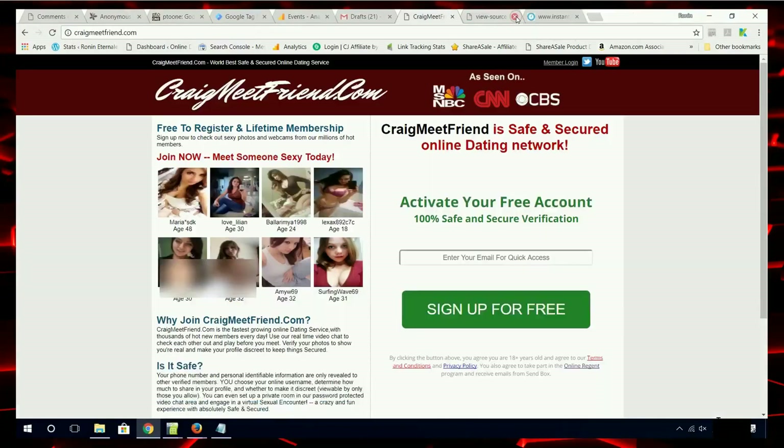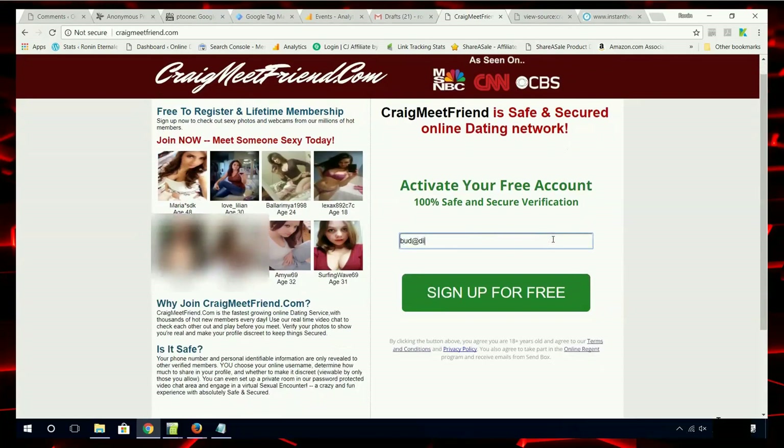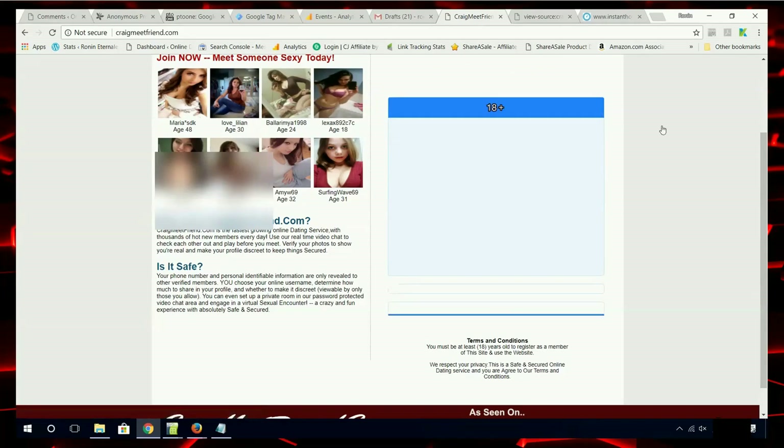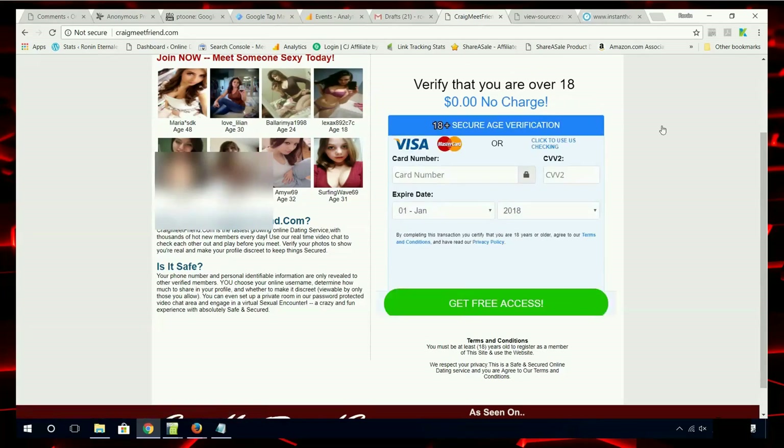What CraigmeatFriend is doing is hiding the fact that you are being transferred to another site. Before we look at it, let's first go through what a customer would see if they were signing up for CraigmeatFriend. Here we see the credit card entry screen. Notice it still says 'free,' and there really doesn't seem to be much to it.